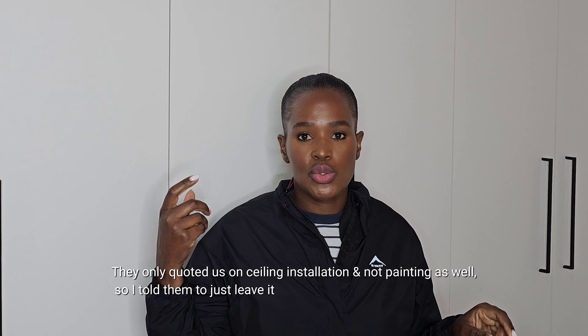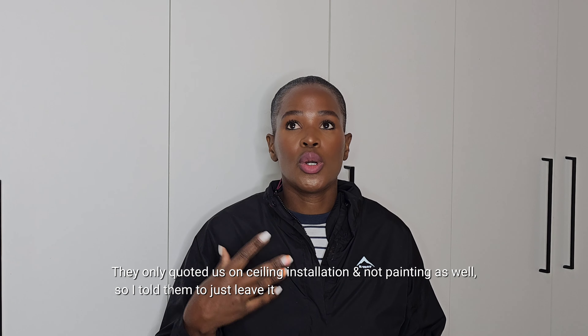I got my new provider to fix the ceiling, but I asked them not to paint it because painting was an extra charge and I wanted to do it myself. I also asked them to install some cornices, which wasn't on the initial quote for the ceiling. I bought the cornices myself because I wanted to install a specific child-friendly style, but they weren't it, so I installed different ones.